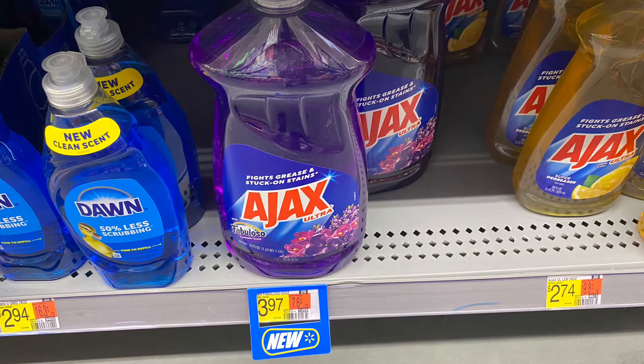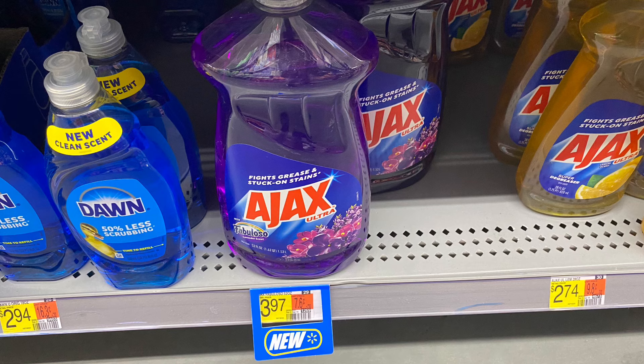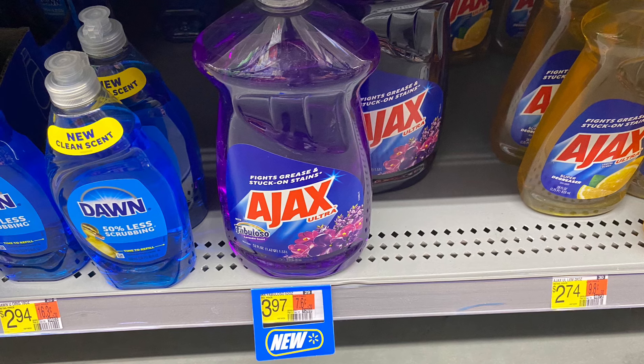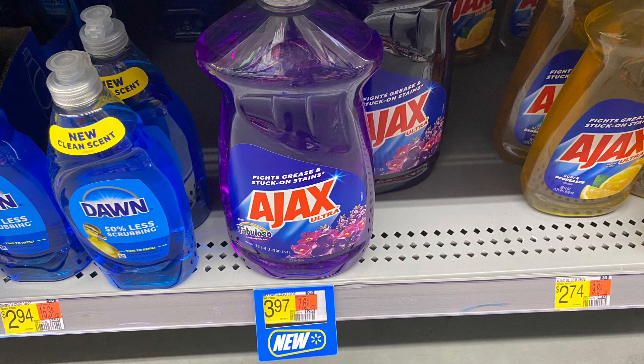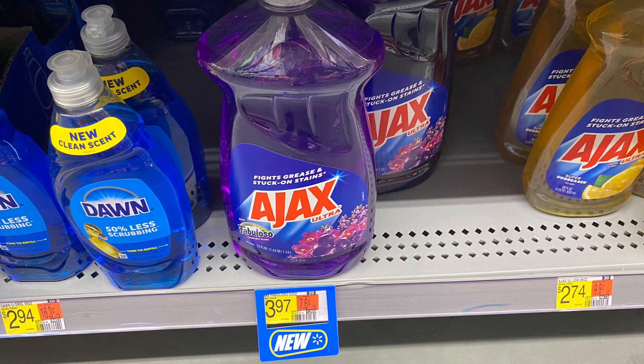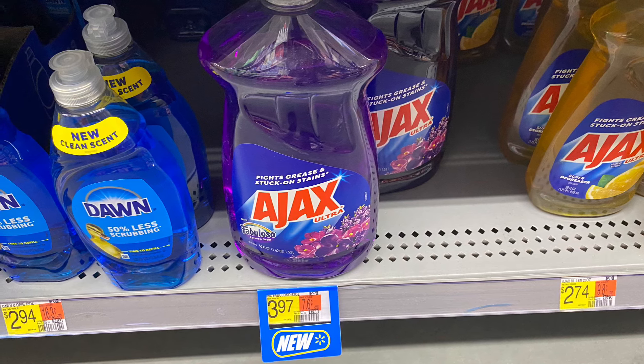We're gonna grab the 52-ounce size — my store does not have the 8-ounce. So we're going to grab this at $3.97. We have a dollar back from Ibotta and 330 ShopKick points, which is $1.32, so this comes down to just $1.65 for one. I feel like that is still a great deal.